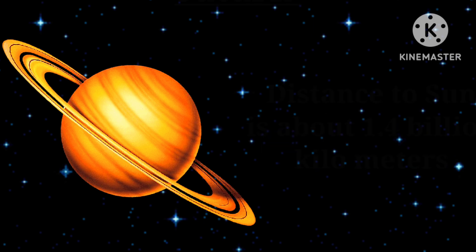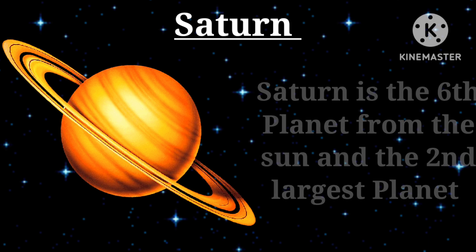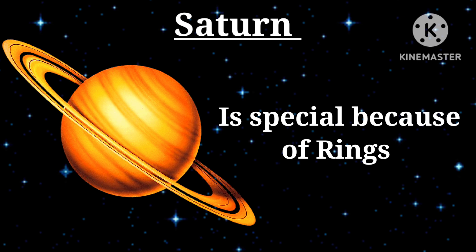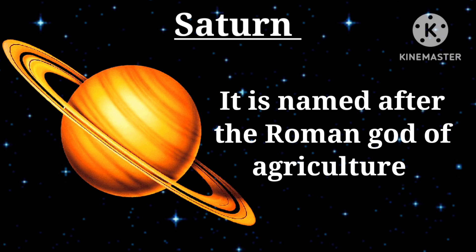Sixth planet — Saturn: distance to the sun is about 1.4 billion kilometers. Saturn is the sixth planet from the sun and the second largest planet. It is special because of its rings. It is named after the Roman god of agriculture.